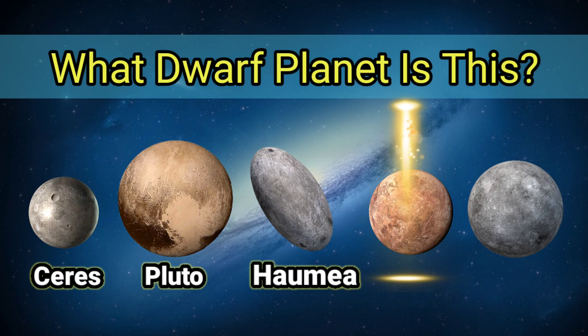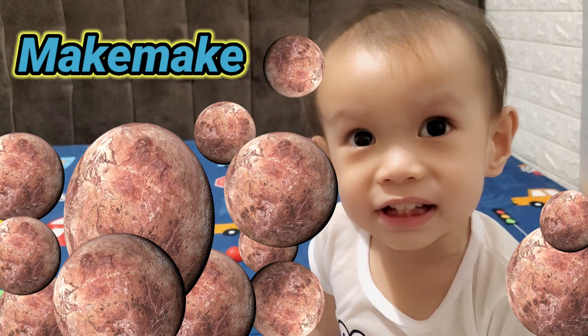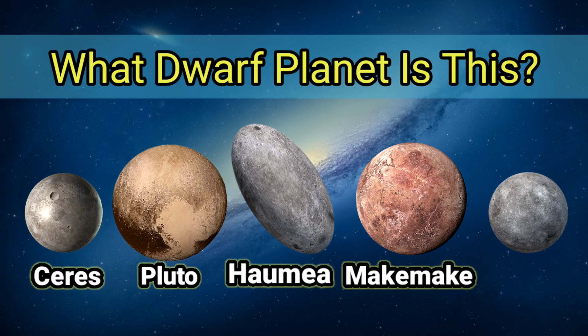What Dwarf Planet is this? It's Makemake, the second brightest object in the Kuiper Belt.